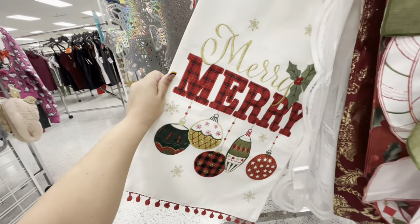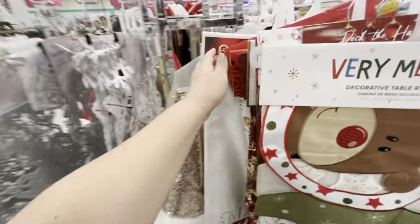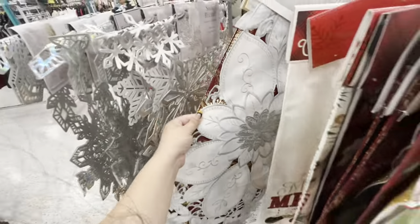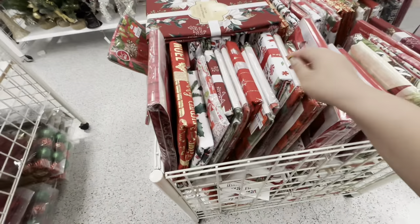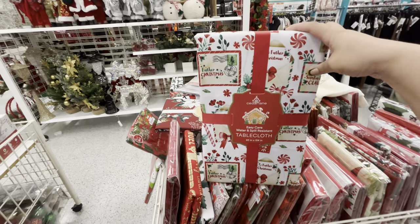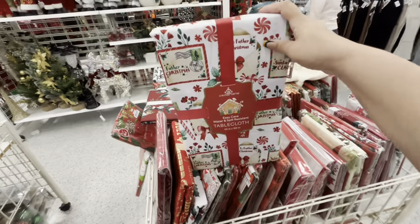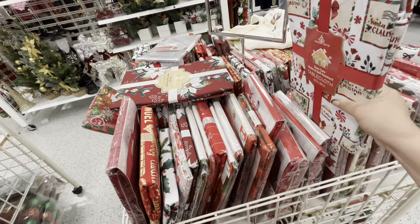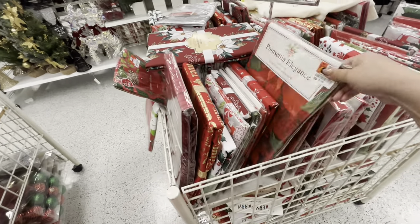This one — five dollars — Merry Christmas ornaments. And this one is twelve. And then these over here are more table covers. Look how pretty this one is with peppermint candy — ten dollars. They all have different prices because of different sizes, but they have a lot of pretty ones.